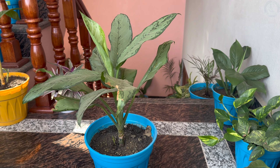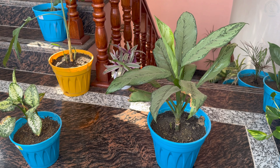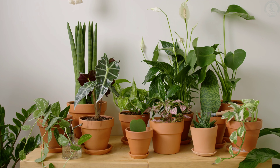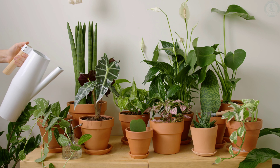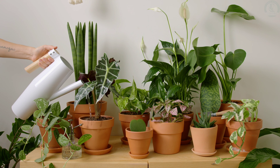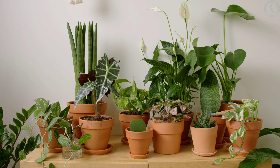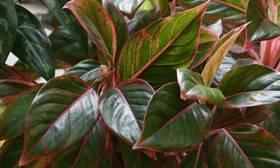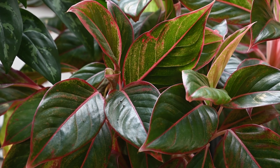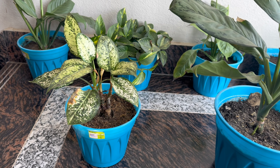Did you know that there are approximately 55 species of Aglaonema? While many of you might already have one of these beauties gracing your home, you may not know its full botanical identity. These plants are more than just pretty faces — they come in a variety of striking colors and textures, each bringing its own unique charm to your indoor space. In this video, we'll explore the most sought-after Aglaonema varieties of 2024, highlighting what makes each one special and how you can best care for them.